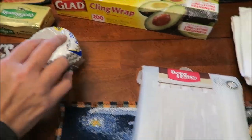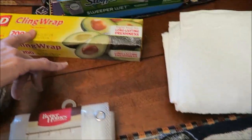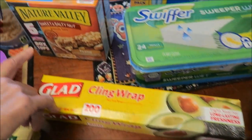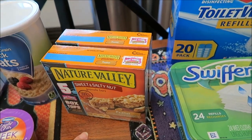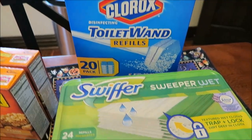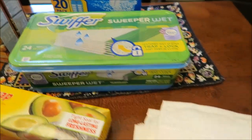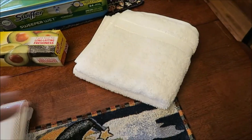We bought some cupcake tins, a shower curtain liner, some cling wrap, two boxes of Nature Valley Sweet and Salty Peanuts, toilet bowl refills, a Swiffer Wet to clean the floor, and then a white hand towel.